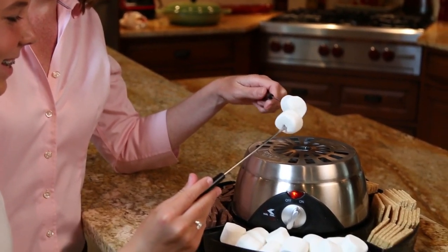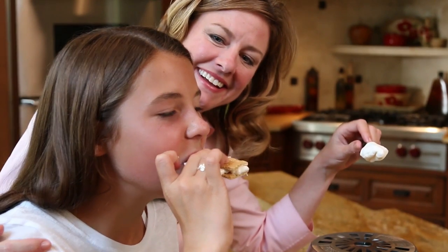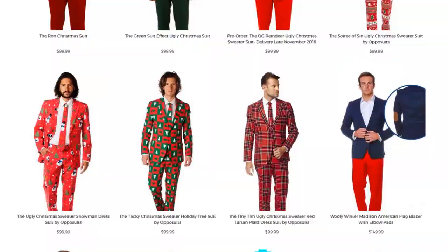Toast marshmallows safely and warmly inside your home to create delicious, delicious s'mores. Oh, s'mores — why are you so good? For s'mores-suitable fashion this season, check out these party suits.